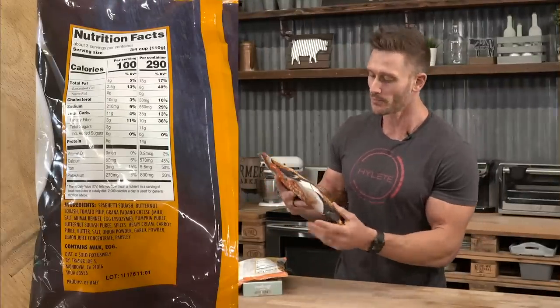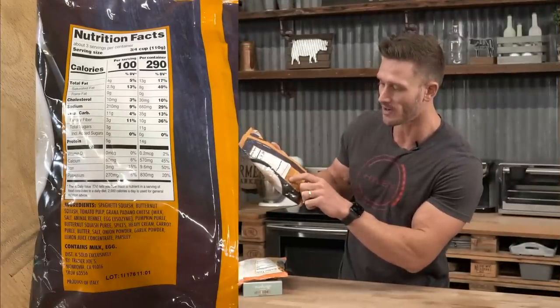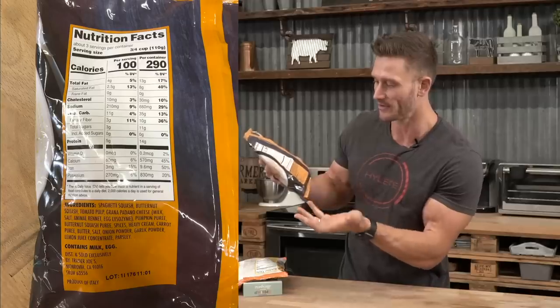It does have some chunks of butternut squash, which is very low glycemic but has more carbs than spaghetti squash. The entire bag has 35 grams of carbs and 10 grams of fiber — 25 grams net. But a serving, which is one third, has 11 grams total carbs, 3 grams fiber — about 8 grams net carbs. Only 3 grams of that is sugar, coming from butternut squash and spaghetti squash with no added sugar. Definitely keto-friendly.